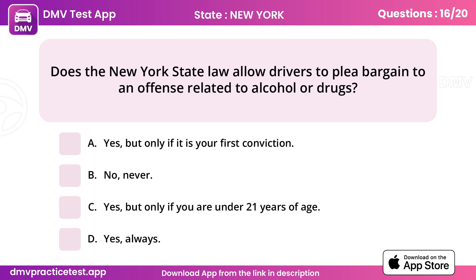Question 16. Does the New York State law allow drivers to plea bargain to an offence related to alcohol or drugs? Answer B: No, never.